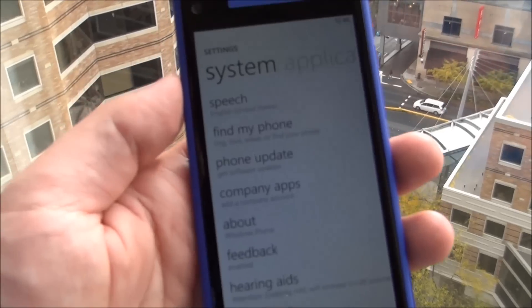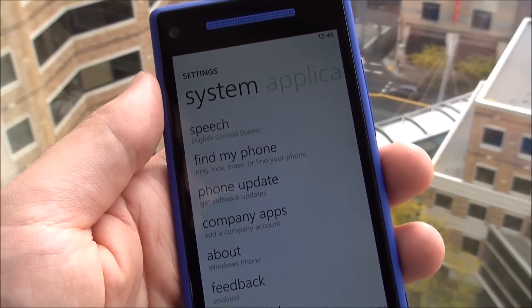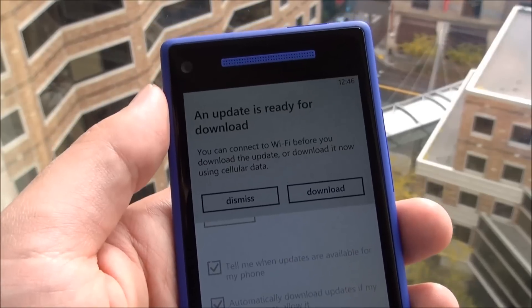Well, look at this. This is the HTC 8X on AT&T. And if we go into phone update — if I can actually tap that screen — an update is ready to download. Yes, I got a little pop-up. It looked just like that.